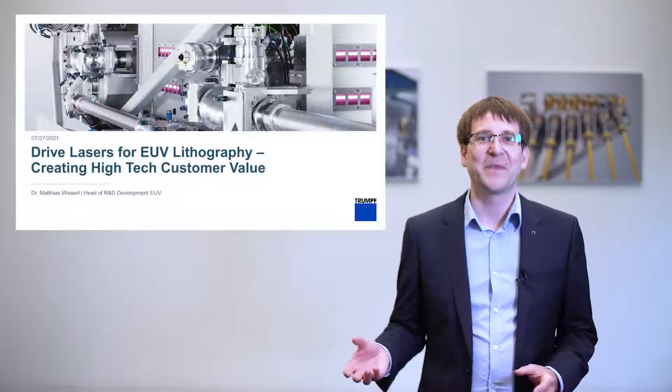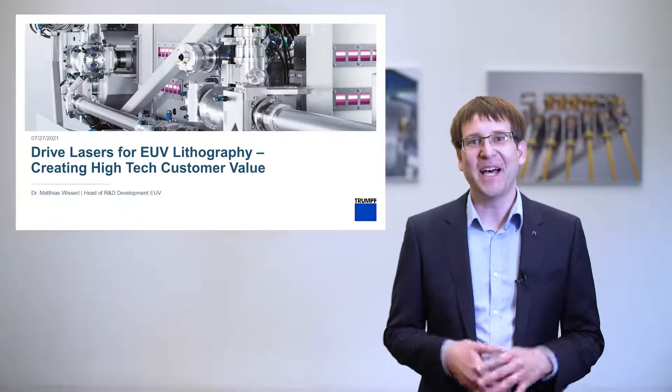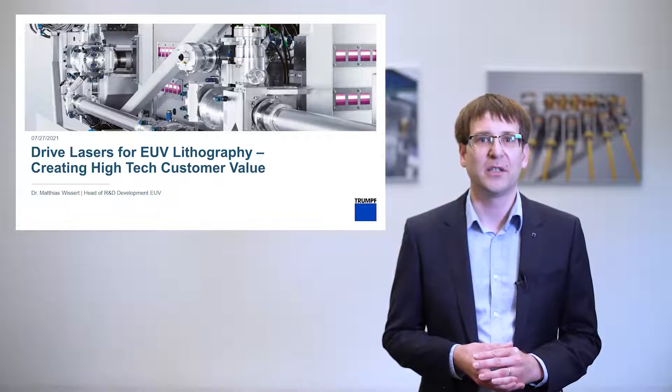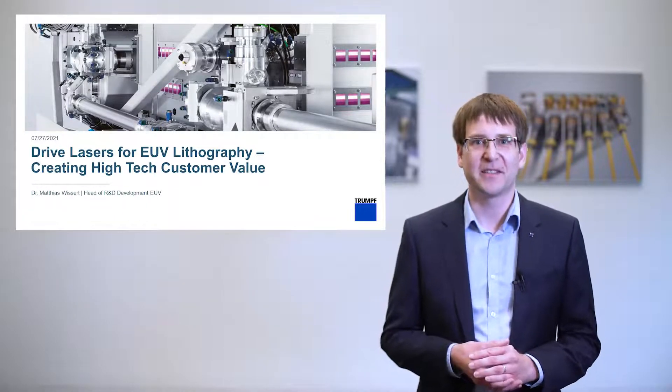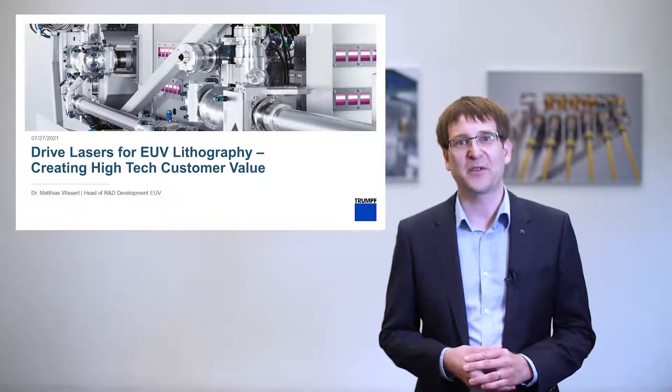Welcome to this talk on drive lasers for EUV lithography, creating high-tech customer value. My name is Matthias Wissert. I am the head of the EUV technology R&D department at TRUMPF. Today, I would like to answer three main questions which will guide us through this presentation: What is and why do we need EUV lithography? How does the TRUMPF source drive laser for EUV lithography work? And what is the current market status?